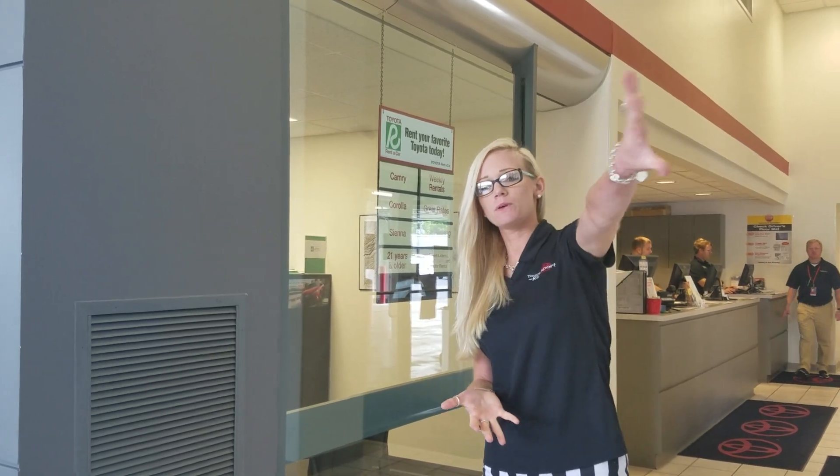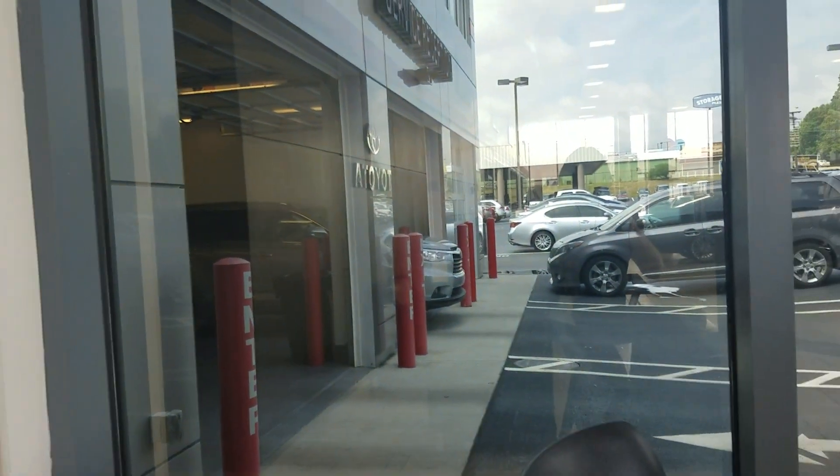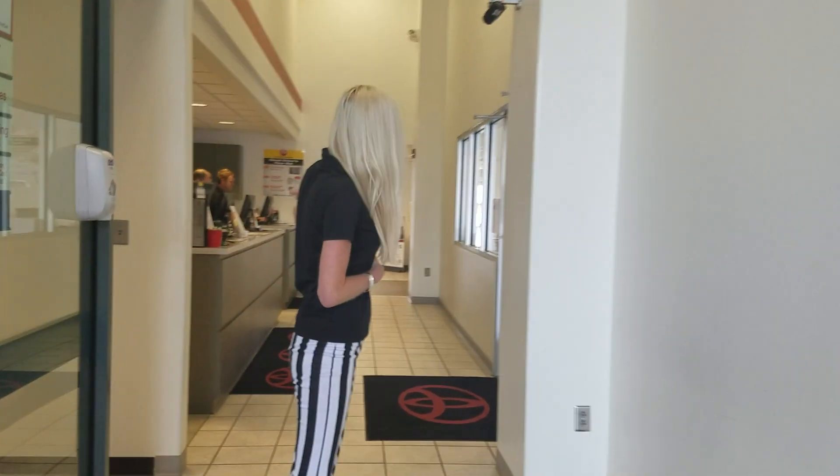Hey guys, my name is Nicole here at Toyota of Kingsport. I just wanted to take a quick moment and give you a little tour of our service department. When you come in, you'll pull into the lanes here in the front of the dealership and pull into the garage bay, and then you'll be greeted by a service advisor up here at the front. They'll get you checked in and get you into the waiting room.